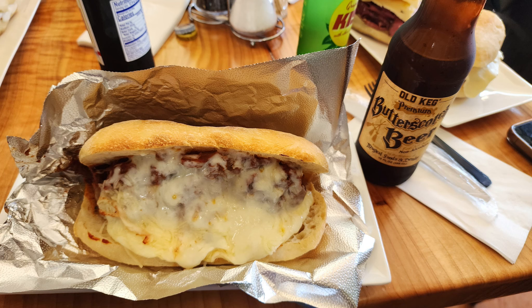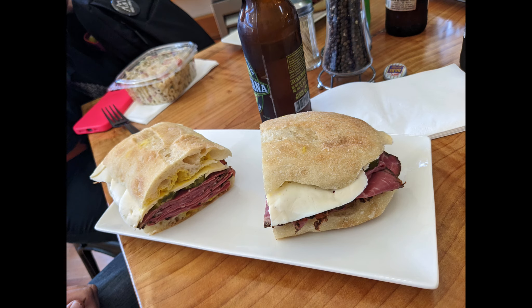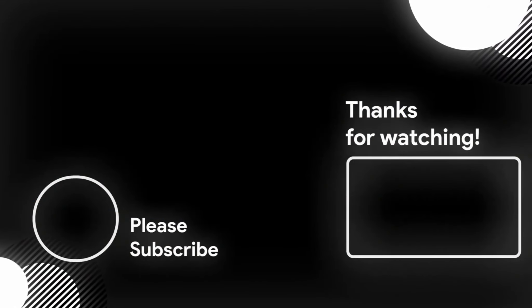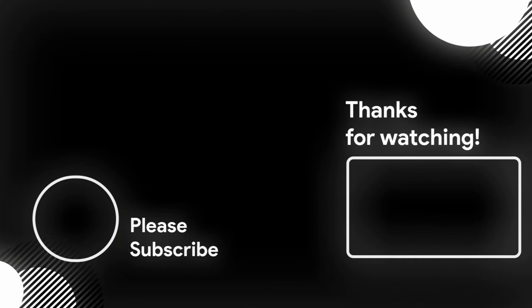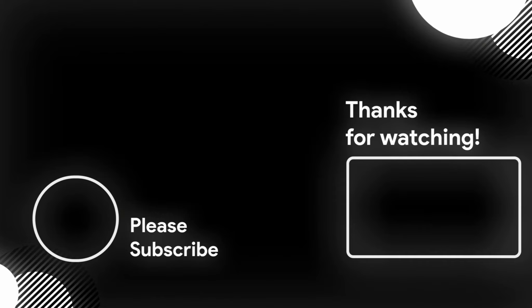By the way, do me a favor and let me know in the comments — are you a fan of delis like this or not so much? Also, if you haven't subscribed to the channel, I always appreciate it when you do. Hitting the like button lets YouTube know there's content worthwhile. You can click my face on the left to subscribe, and the box on the right will have more from our trip to Astoria. Thanks for watching and we'll see you in the next video.